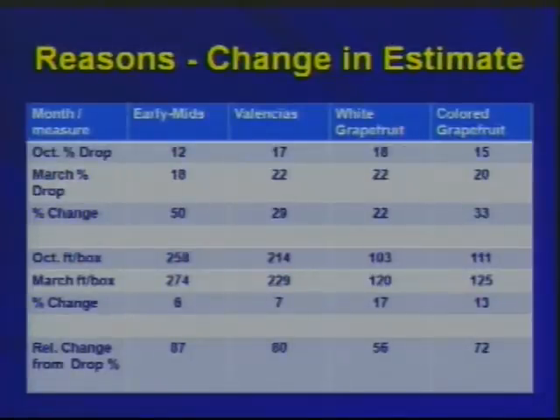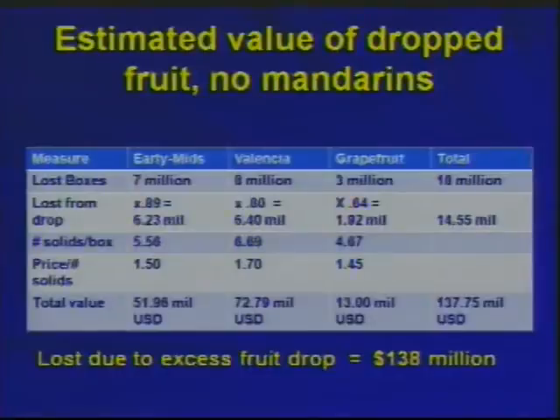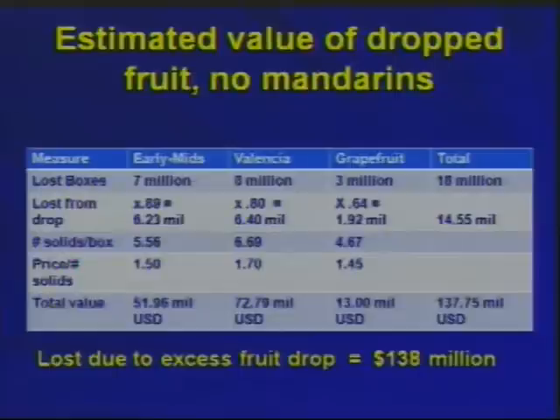My math may be a little fuzzy, but it appears that for early mids, 87% of the change was due to drop and the other 13% to fruit size. If you take the 7 million boxes and multiply by that percentage, you come to 5.6 million. Doing that for all cultivars, we have about a $52 million loss on early mids, $72-73 million on Valencias, and $13 million on grapefruit — or as of March, a $138 million loss to the industry due to excessive drop. This is the ballpark of how serious this economic loss is.